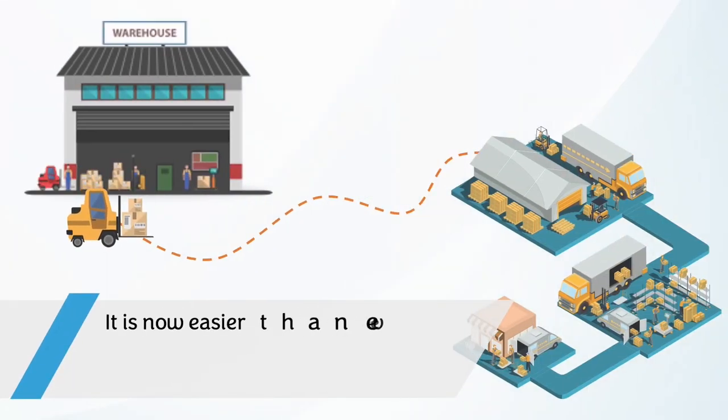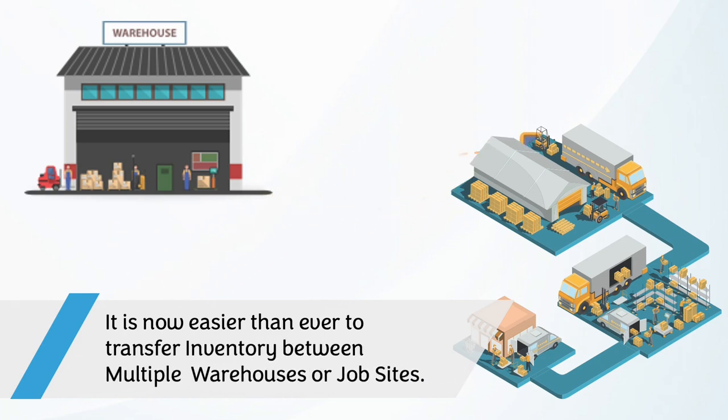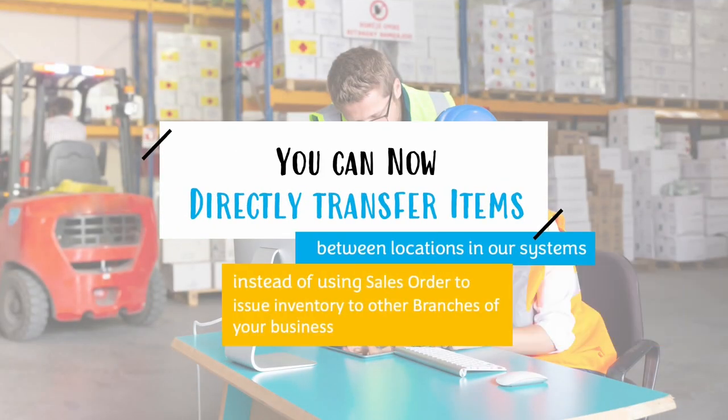With this feature, it's now easier than ever to transfer inventory between multiple warehouses or job sites. You can now directly transfer items between locations in our system, instead of using sales orders to issue inventory to other branches of your business.